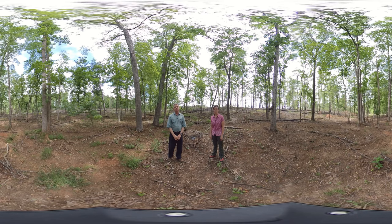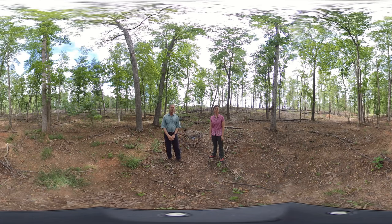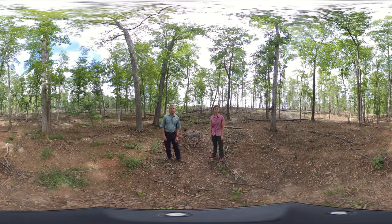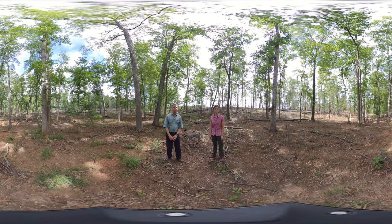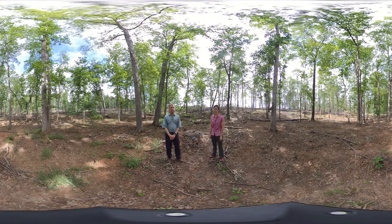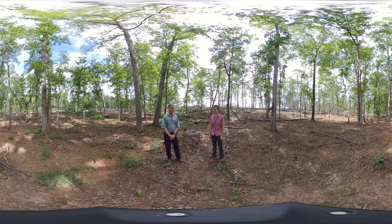We're standing in a stream drainage way here that was left uncut when we did our large thinning or canopy reduction in the fall of 2017. We did that to open the canopy to allow plenty of sunlight to reach the forest floor, to encourage the growth of our longleaf pine seedlings and some of the sun-loving native plants that we want to encourage here.